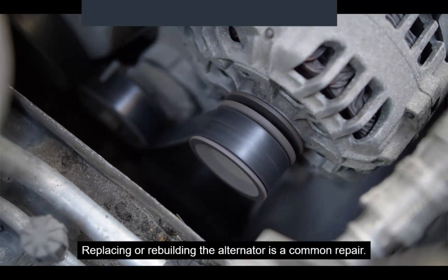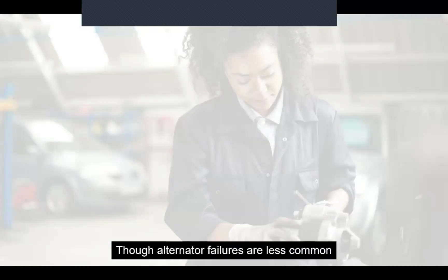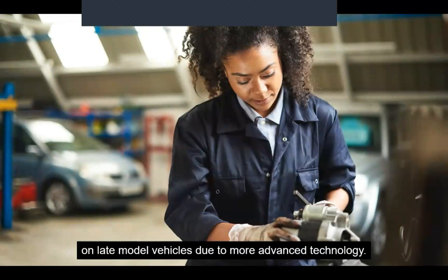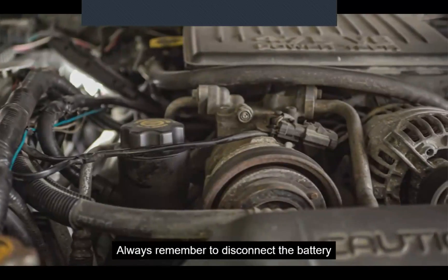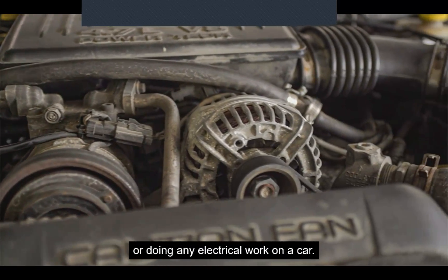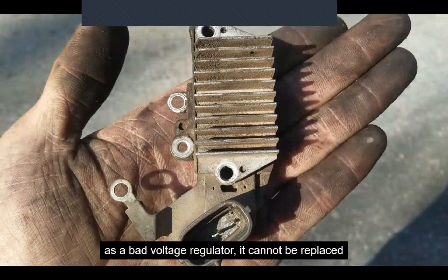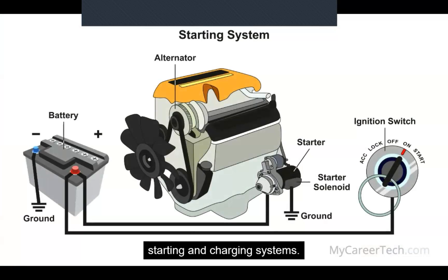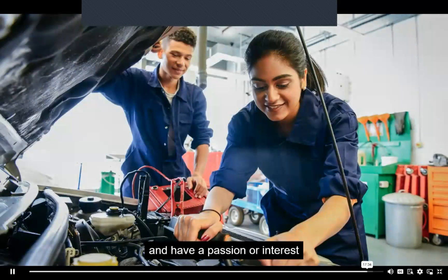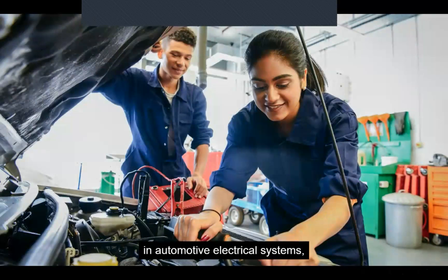Replacing or rebuilding the alternator is a common repair, though alternator failures are less common on late-model vehicles due to more advanced technology. A properly rebuilt alternator is as good as a new one and can potentially cost less. Always remember to disconnect the battery before replacing the alternator or doing any electrical work on a car. In some cases, if the problem is diagnosed as a bad voltage regulator, it cannot be replaced without fully disassembling the alternator. That concludes today's lesson on the automobile's starting and charging systems. If you enjoyed learning about this topic and have a passion or interest in automotive electrical systems, then a career in the automotive repair industry might be perfect for you.